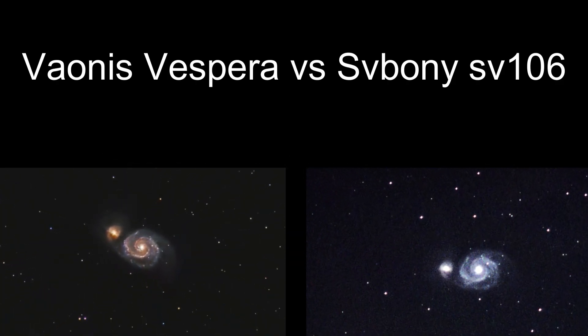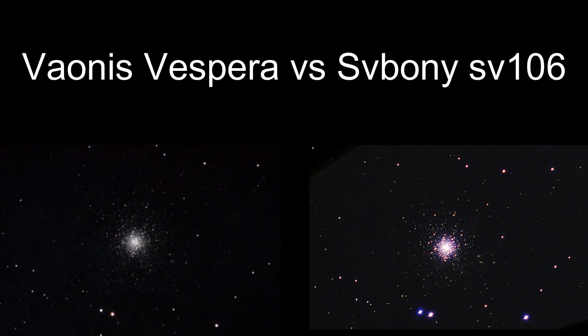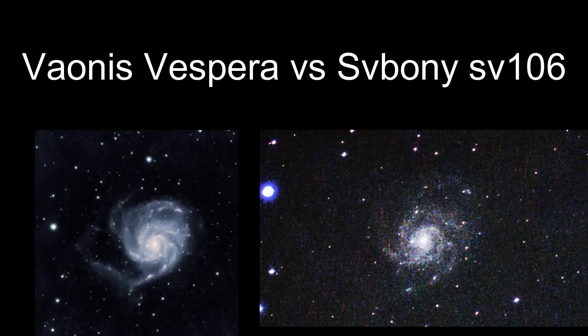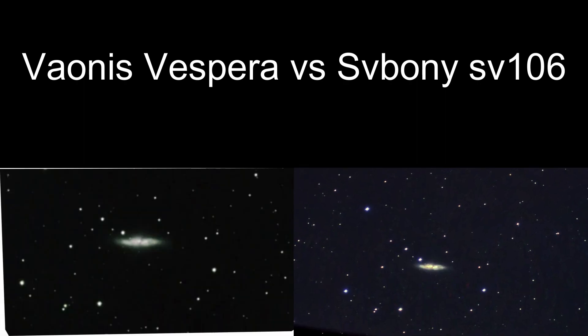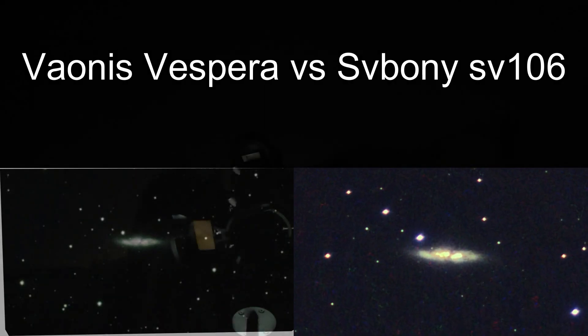Both telescopes are equipped with advanced features such as smart tracking and image stacking, but how do they compare when it comes to capturing the beauty of galaxies? We take a look at the images captured by both telescopes and evaluate their sharpness, color accuracy, and overall quality. Join us as we dive into the world of astrophotography and discover which smart telescope comes out on top.